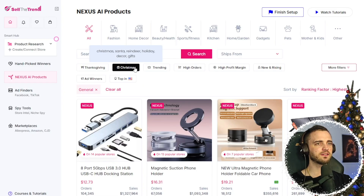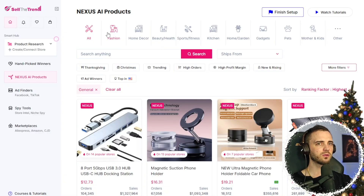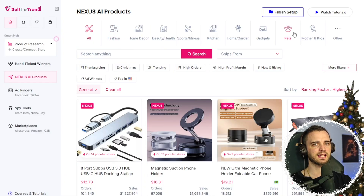At the top, we have different event-based trends such as Christmas and Thanksgiving. And then, depending on your niche, you can simply select it at the top.